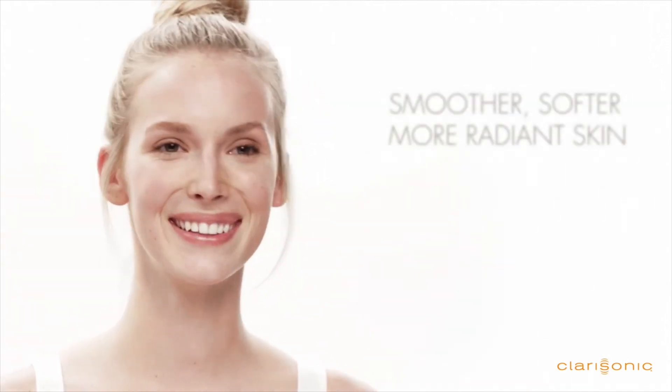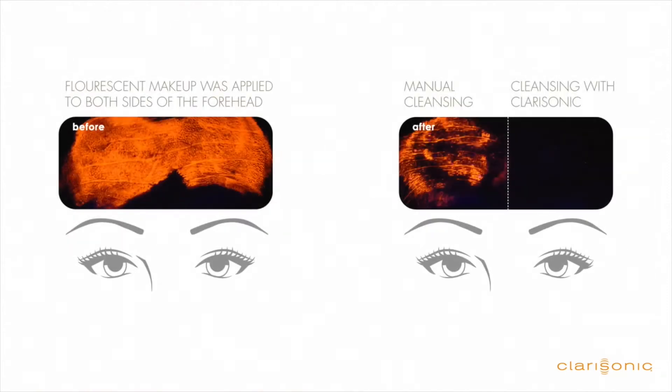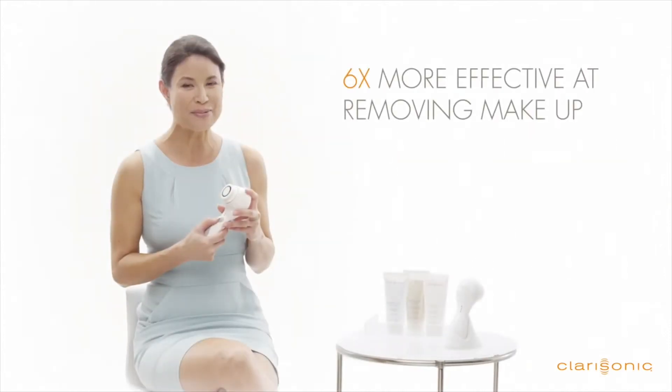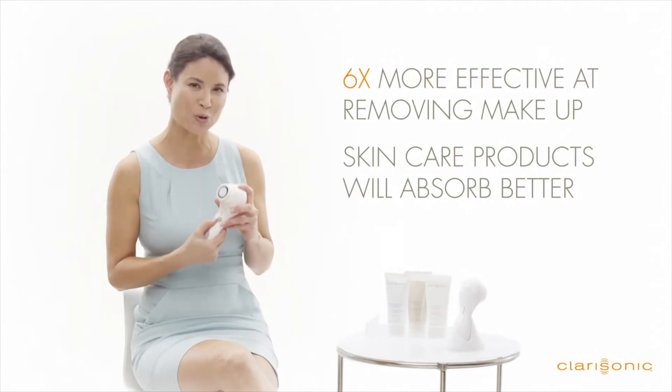The result is noticeably smoother, softer, more radiant skin. Studies show that using the sonic cleansing method twice daily is more effective than cleansing with your hands alone. It's six times more effective at removing makeup, and cleaner skin means your skin care products will absorb better.